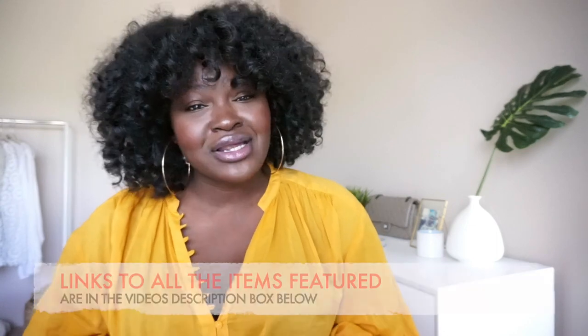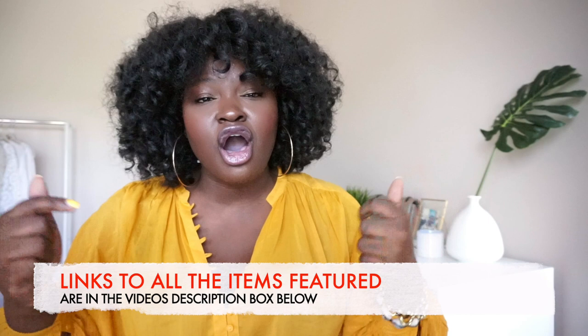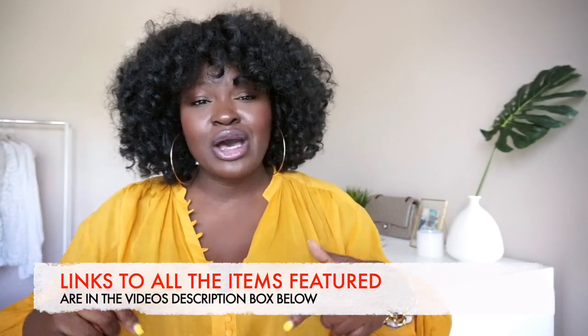So as the title said, in today's video I'm going to be sharing with you guys my top Amazon decor finds. I'm going to be reviewing these items because sometimes Amazon can be hit or miss, and of course I'm going to be linking all of them for you down below.